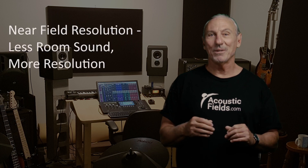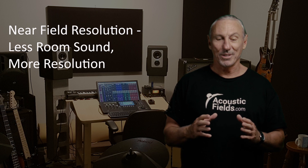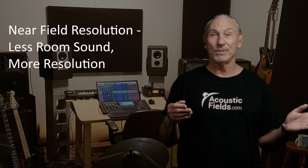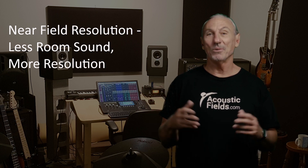If you're sitting 2, 3, or 4 feet away from a speaker, the resolution should be good because our electronics today are really good. What do we have when we're sitting near-field? We have minimum room sound, because the direct energy is striking your ears before any of the reflected energy from the room itself. So that's a wonderful thing.